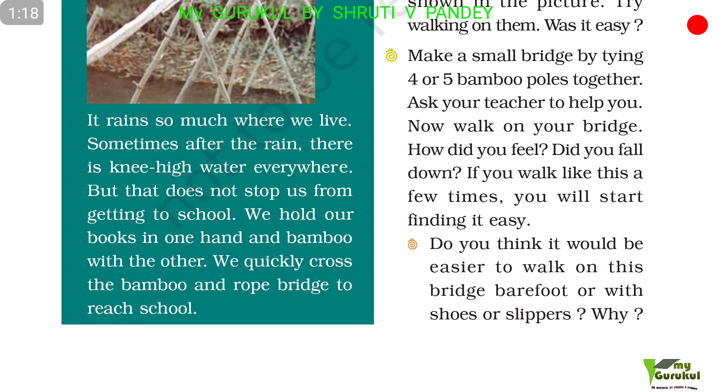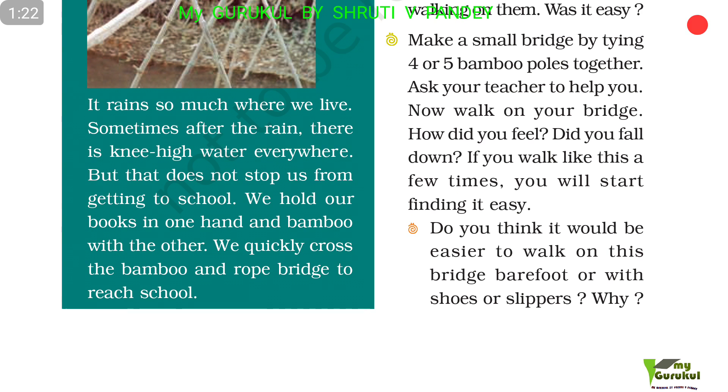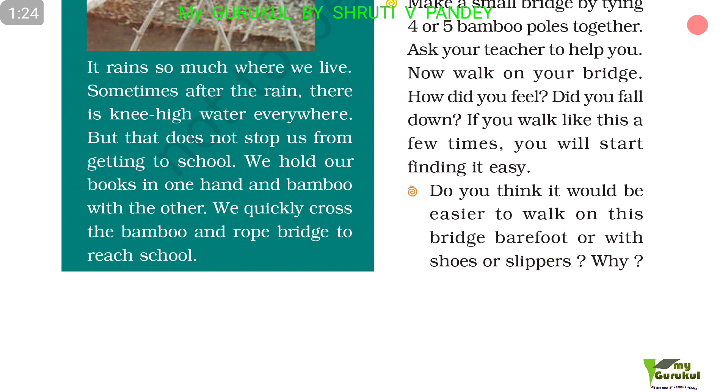So, do you think it would be easier to walk on this bridge barefoot or with shoes or slippers? Why?